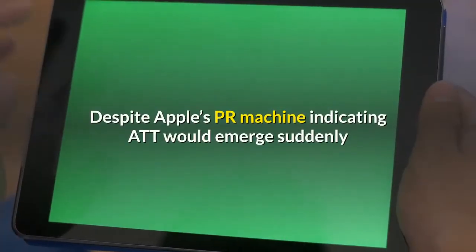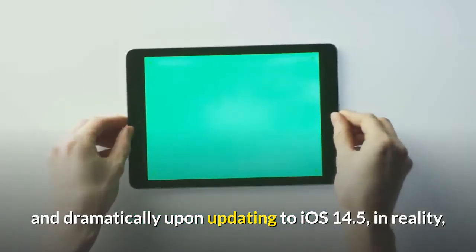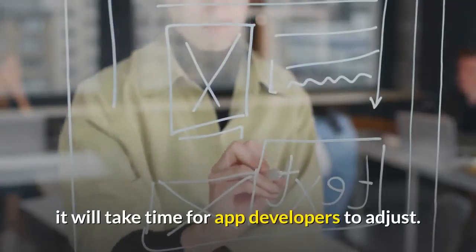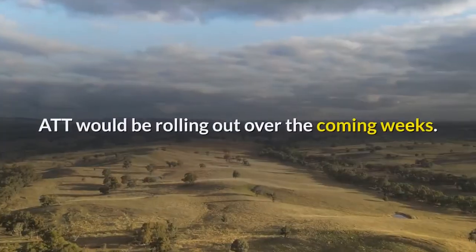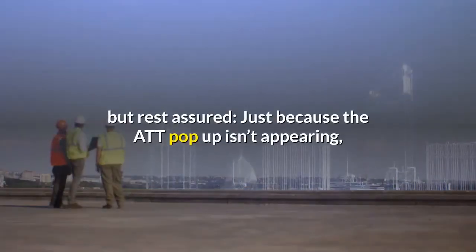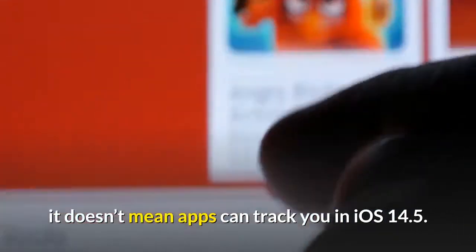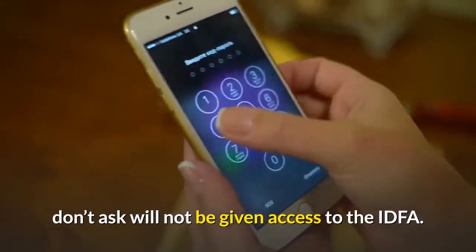Despite Apple's PR machine indicating ATT would emerge suddenly and dramatically upon updating to iOS 14.5, in reality it will take time for app developers to adjust. Facebook said in a statement to CNET that ATT would be rolling out over the coming weeks, so other apps may also be slow to get their ATT alerts out. But rest assured — just because the ATT pop-up isn't appearing, it doesn't mean apps can track you in iOS 14.5. Apple has indicated that app makers who don't ask will not be given access to the IDFA.